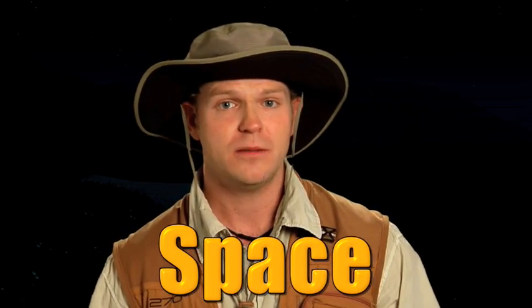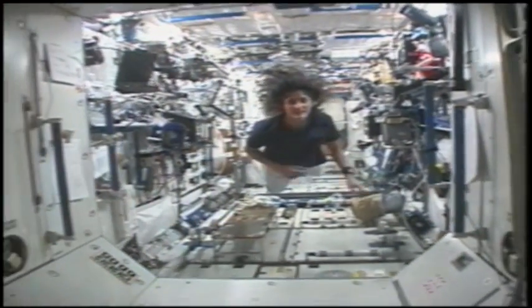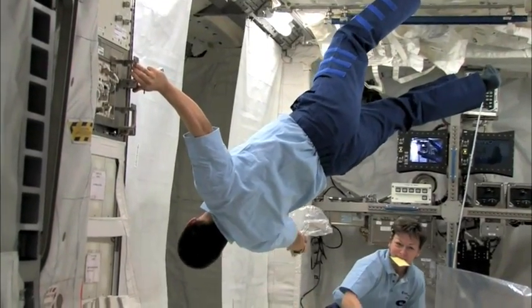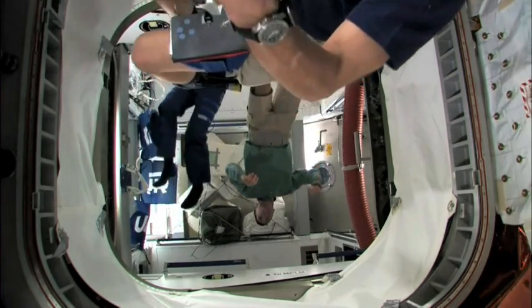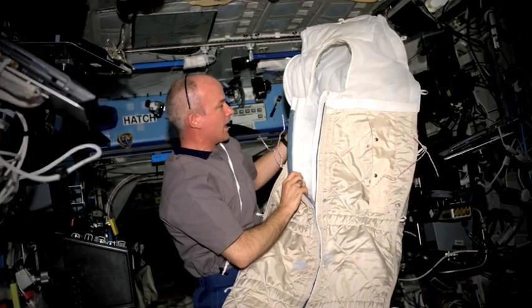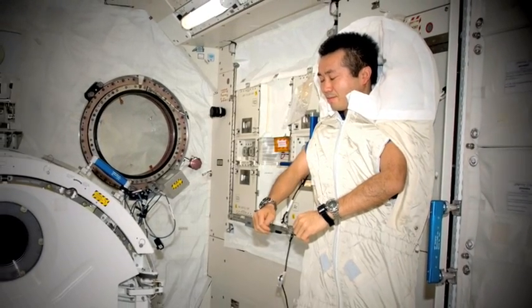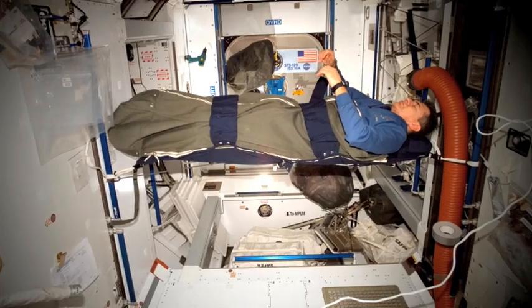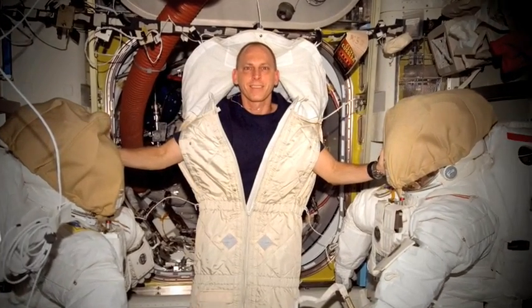Astronauts on board the International Space Station sleep in an area called a temporary sleep space, or TESS for short. In the reduced gravity environment of space, there is no up or down. The astronauts, who appear to be floating, can actually use all of the space around them. Astronauts can sleep in any orientation, but they have to attach themselves to a wall, a seat, or a bunk bed inside the crew cabin so they don't float around and bump into something or each other.